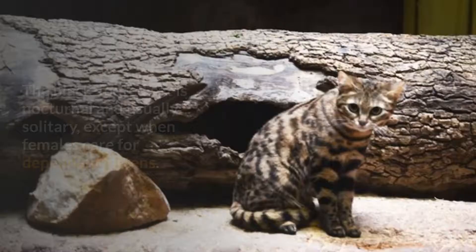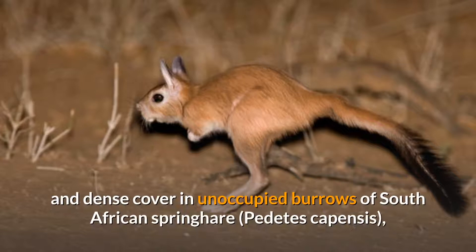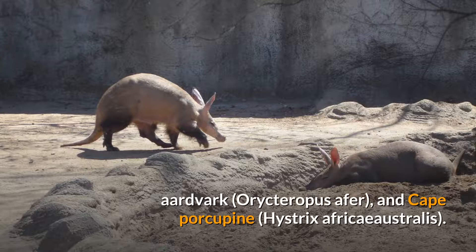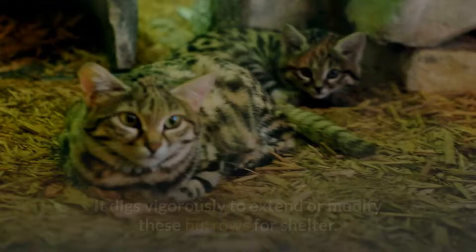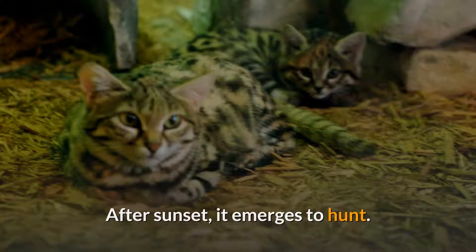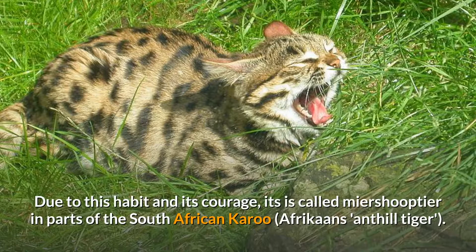The black-footed cat is nocturnal and usually solitary, except when females care for dependent kittens. It spends the day resting in hollow termite mounds and dense cover in unoccupied burrows of the South African spring hare, aardvark, and Cape porcupine. It digs vigorously to extend or modify these burrows for shelter. After sunset, it emerges to hunt, seeking refuge at the slightest disturbance. Due to this habit and its courage, it is called meershuptir in parts of the South African Karoo — Afrikaans for anthill tiger.